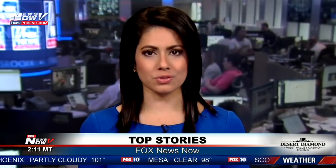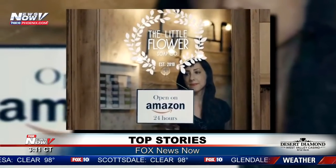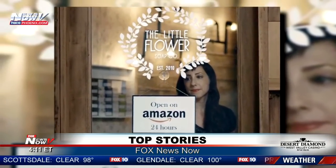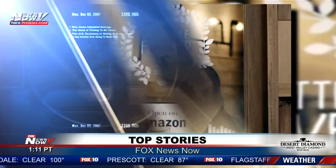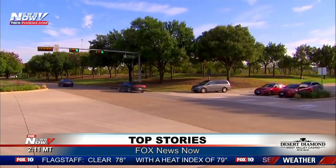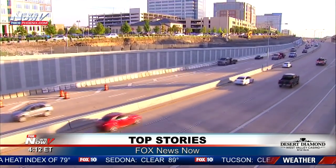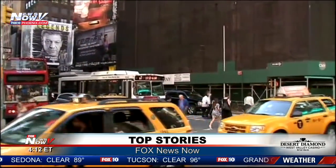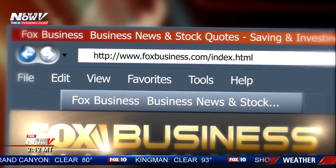Amazon launched a new section of its site called Amazon Storefronts, which only lists products sold by small and medium-sized businesses in the U.S. Amazon wanted a way for shoppers to find them more easily, because these smaller companies can get lost among its millions of goods. The Census Bureau says commuters spent an extra 2.5 hours in transit last year. The average commute time was 26.9 minutes, up from years past. New York is at the top of the list at 37 minutes one way. For more, log on to foxbusiness.com. I'm Tracy Carrasco.